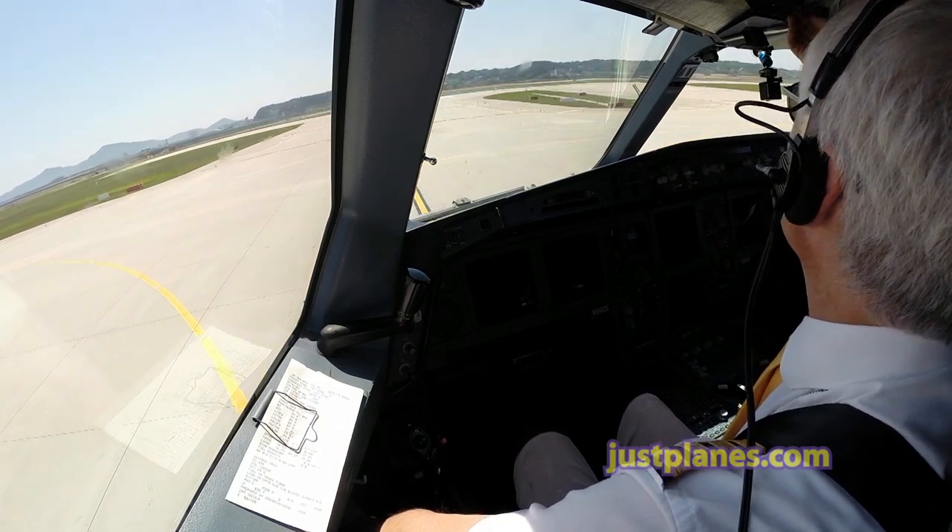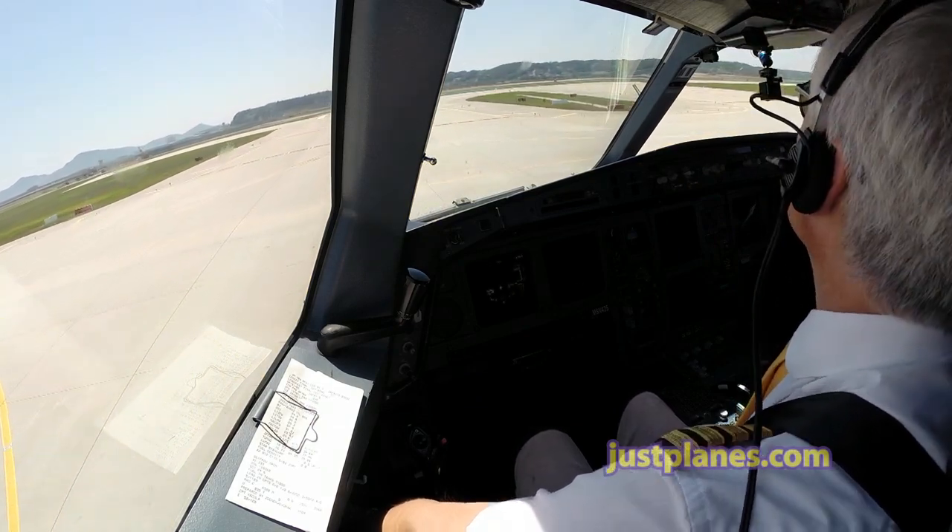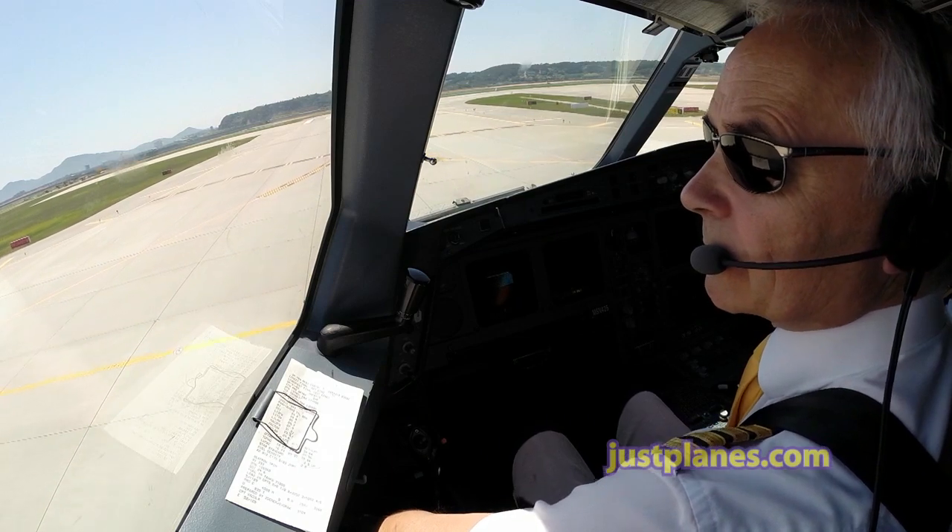Clear to left. Clear to right. Okay, cabin crew, please be seated.